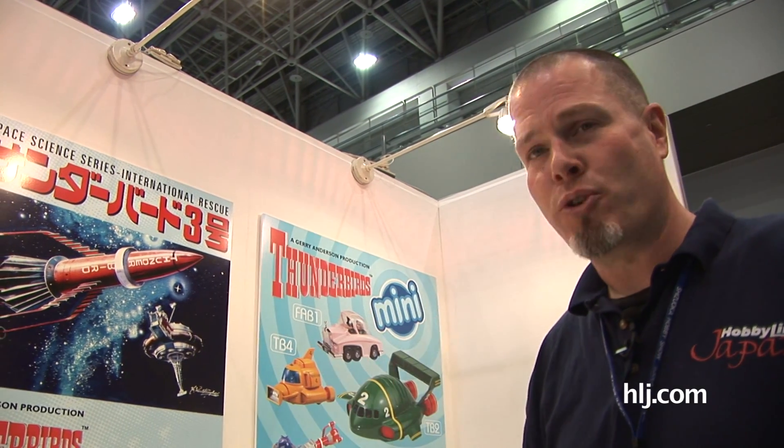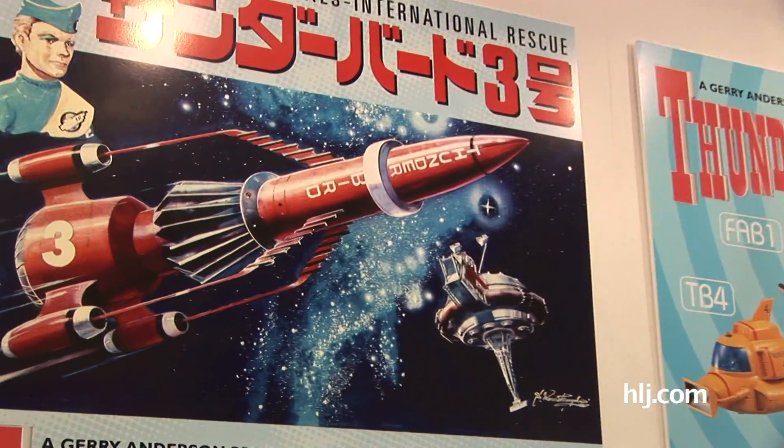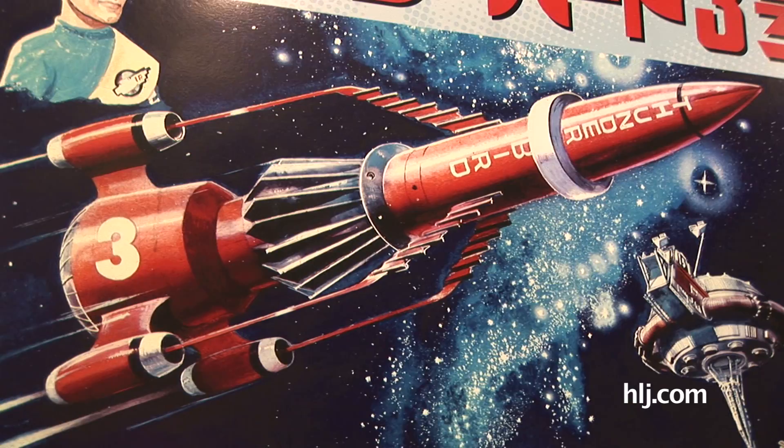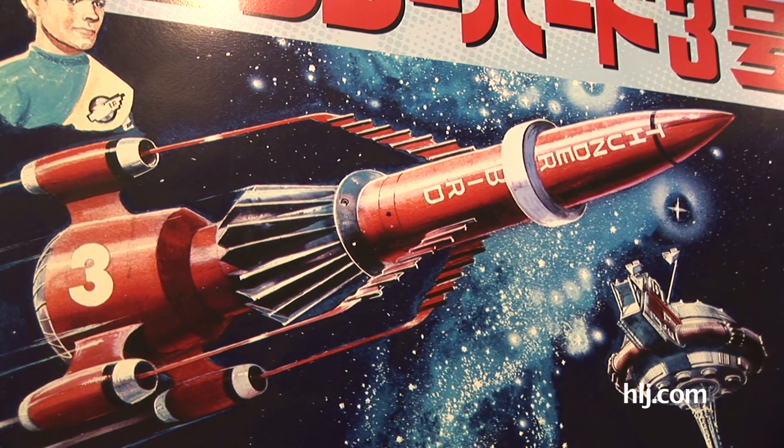Breaking news from the Aoshima booth! I've just been told by Aoshima staff that this new release of the all-new tooled Thunderbird 3 is just the start of an all-new series of Thunderbirds kits coming from Aoshima. So let's keep our eyes out for a whole slew of brand new tooled Thunderbirds kits coming from Aoshima.